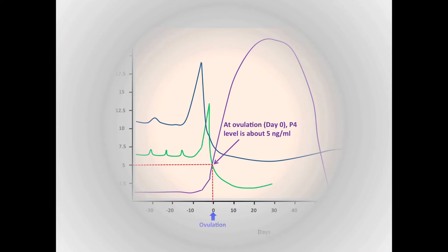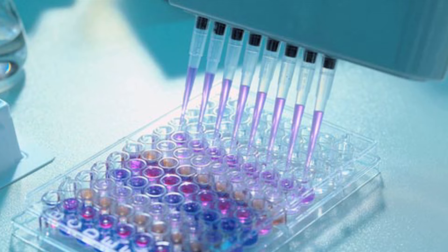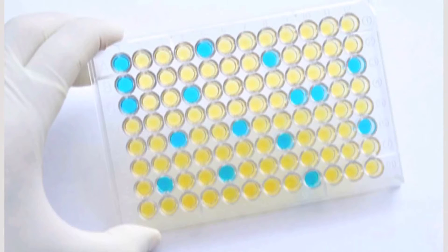As can be seen in this chart, ovulation in dogs occurs when progesterone levels are 5 nanograms per ml, which is the most ideal time for breeding. ELISA tests for accurate measurements of progesterone levels are available.